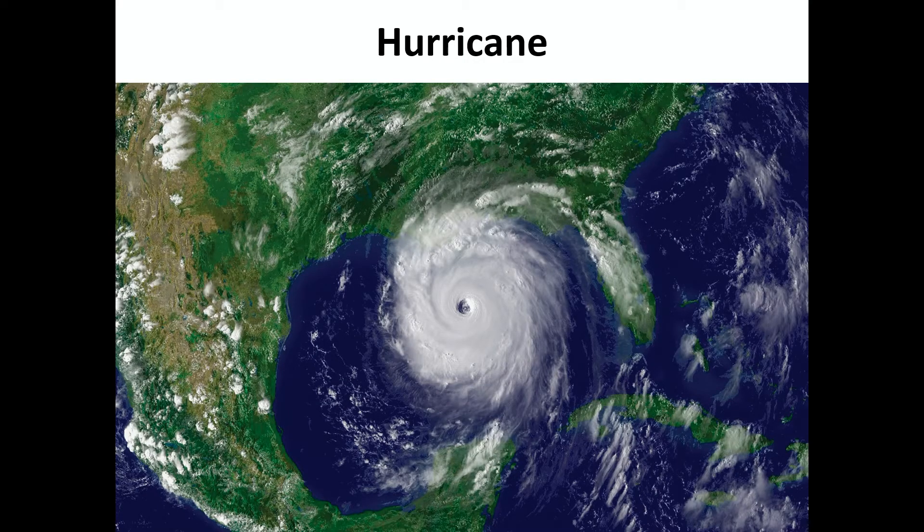Hurricanes form over water, and tornadoes form over land — just remember that. If you look at this picture, that's a hurricane. In the middle is called the eye of the hurricane, where there's no wind — it's very still. But where you see the clouds around that eye is where you get very strong winds. The winds of a hurricane can reach up to 200 miles per hour, but once it goes over land, it starts to slow down and lose its energy.